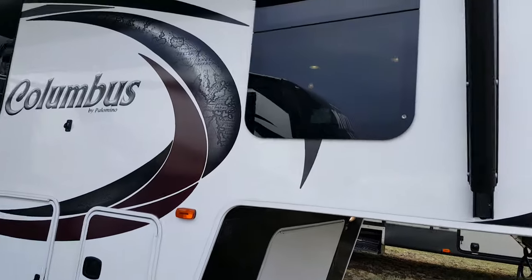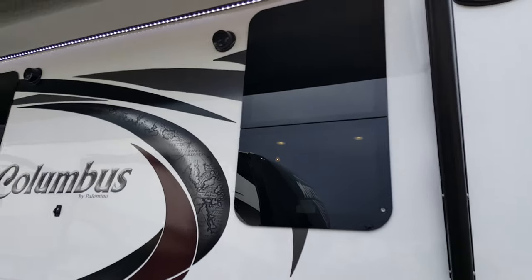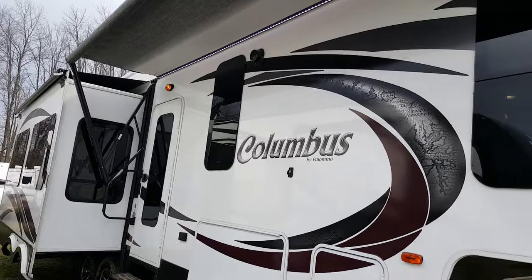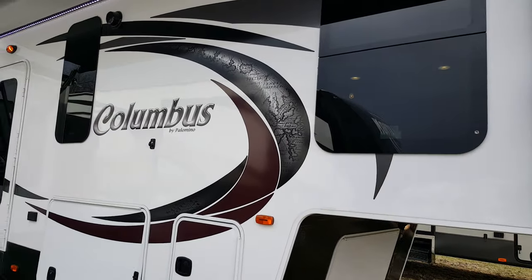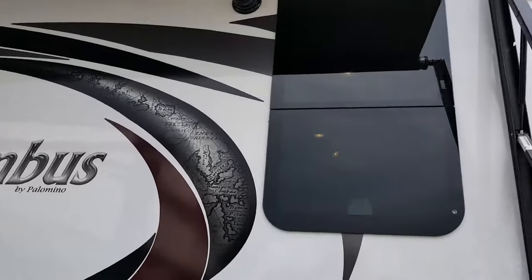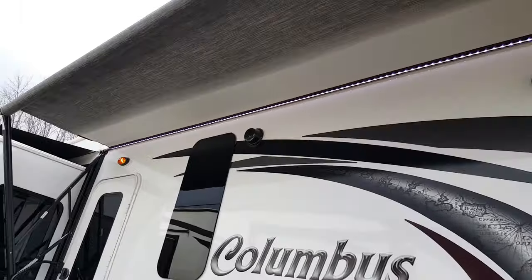All the windows are the frameless windows, which are standard in the Columbus units. We order all of them with dual pane windows, so every window is dual pane, giving you a better insulation value and your windows won't sweat the way a normal window will.